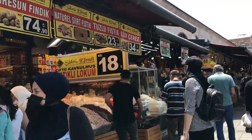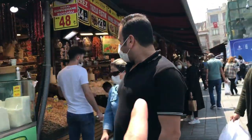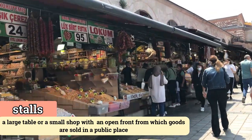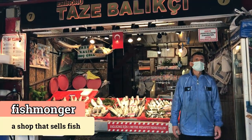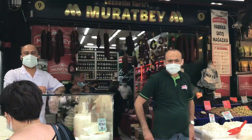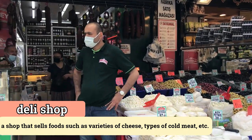Look, you can see different kinds of shops here. There's a sweets shop here. These small shops or booths are called stalls — stalls. This shop is called a fishmonger, so they sell fish. This is a deli shop, and they sell cheese and different kinds of sausages — we call these a deli shop.